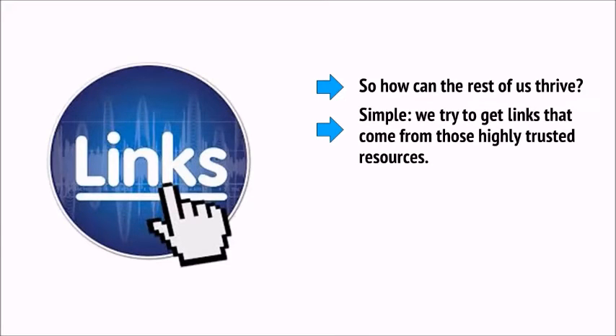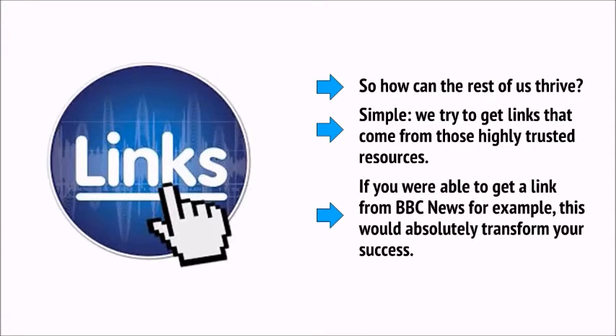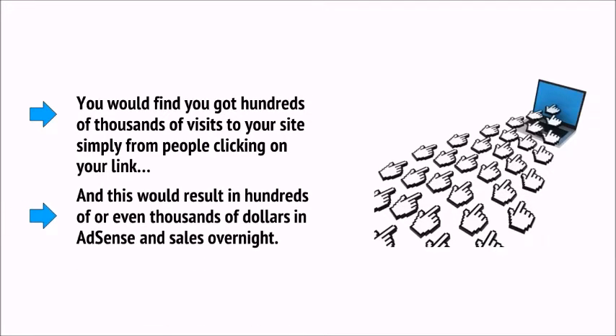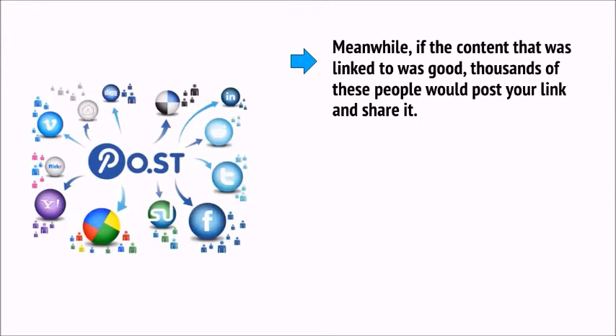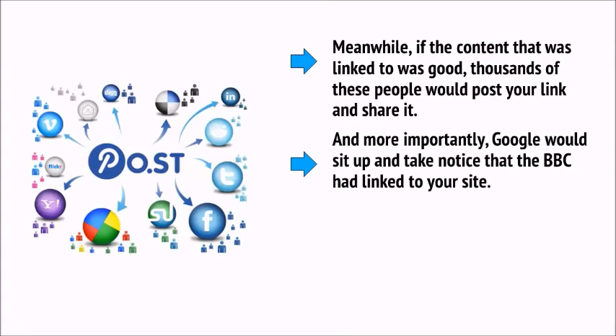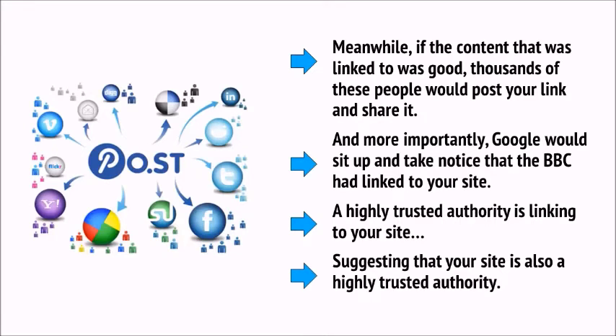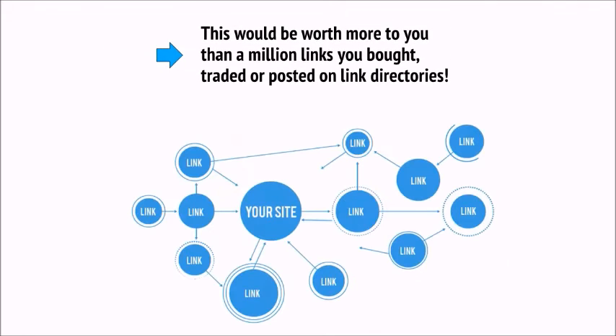If you were able to get a link from BBC News, this would absolutely transform your success. You would find you got hundreds of thousands of visits to your site simply from people clicking on your link, and this would result in hundreds or even thousands of dollars in AdSense and sales overnight. If the content that was linked to was good, thousands of these people would post your link and share it. And more importantly, Google would sit up and take notice that the BBC had linked to your site. A highly trusted authority linking to your site suggests that your site is also a highly trusted authority — worth more than a million links you bought, traded, or posted on link directories.